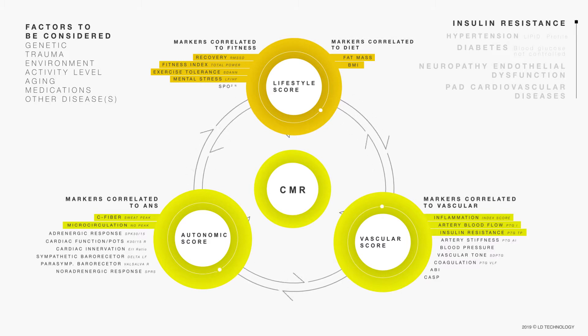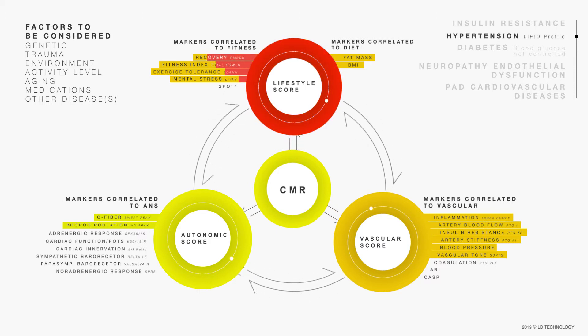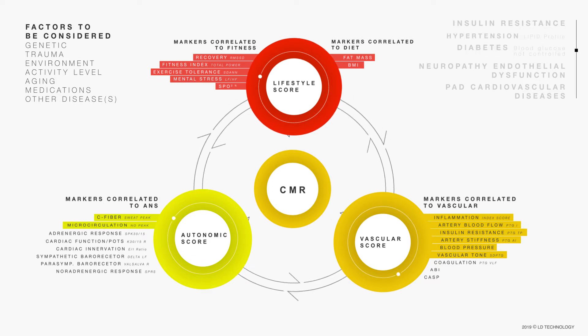In addition, there is a new response of the autonomic nervous system and endothelial function to compensate for the new lifestyle issues. The inadequate response of the endothelial function causes artery stiffness, poor vascular tone and high blood pressure, and an abnormal lipid profile. If the patient does not improve his lifestyle, then the lifestyle score will turn red, and the cardiometabolic risk turns to orange, which is Step 3 of cardiometabolic risk.